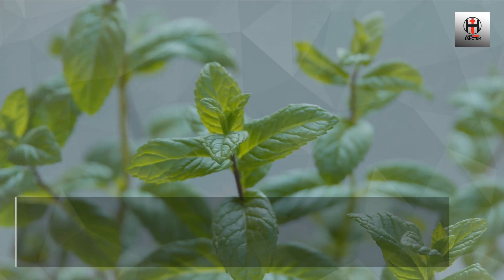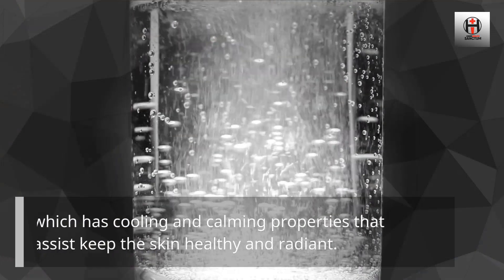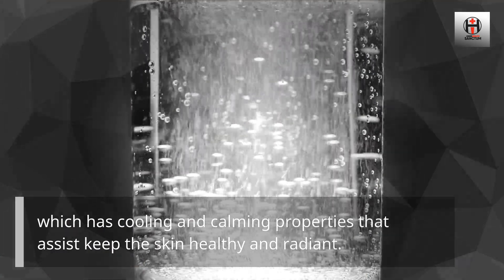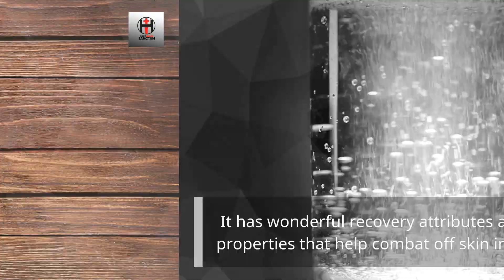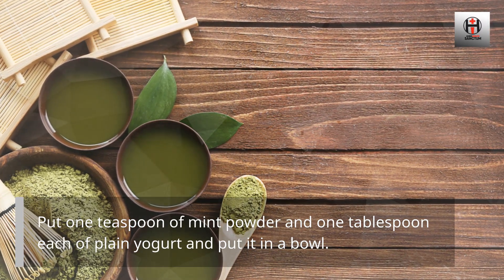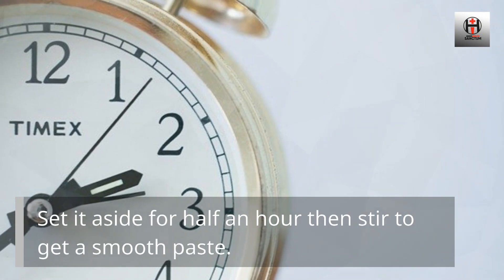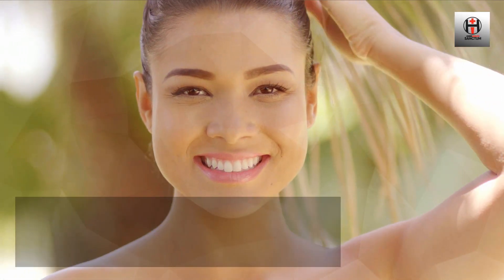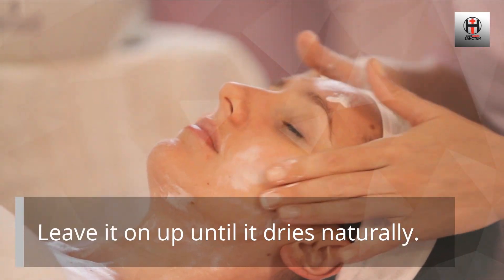Number 6: Mint. The main ingredient in mint is menthol, which has cooling and calming properties that assist keep the skin healthy and radiant. It has wonderful recovery and healing properties that help combat skin infections. Put one teaspoon of mint powder and one tablespoon each of plain yogurt in a bowl, set it aside for half an hour, then stir to get a smooth paste. Apply the mix on your face and neck and leave it on until it dries naturally.